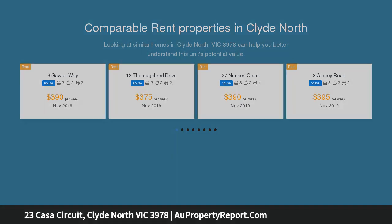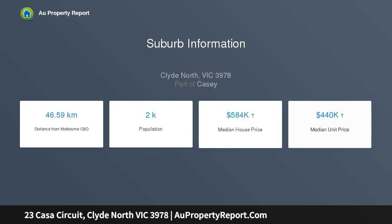This wonderful and private block is just waiting for you to build your dream family home. Titled and ready to build on, this property is just perfect in every sense of location, being sold close to schools, parks and shopping centres.